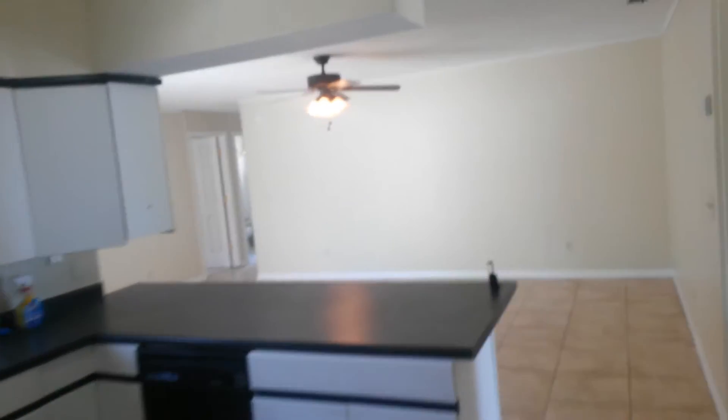Ceiling fixtures. Once it's cleaned up it should be in move-in condition. A little bit of work left to be done.